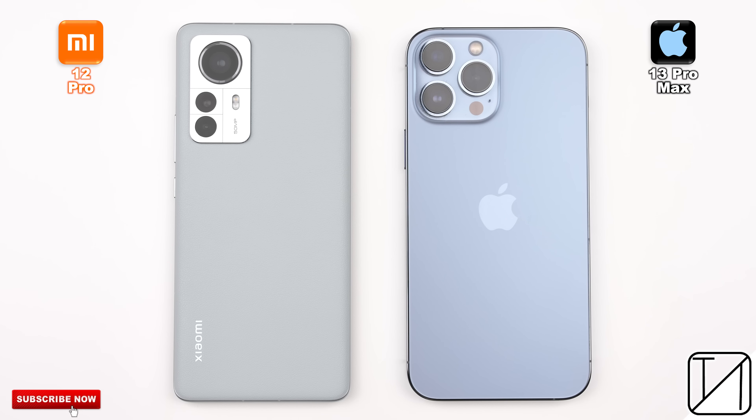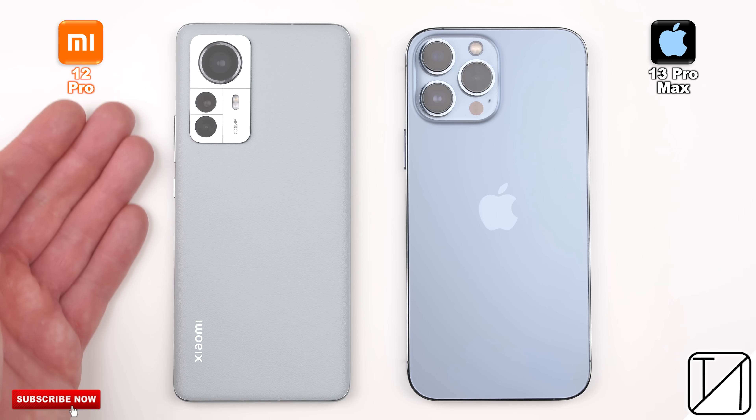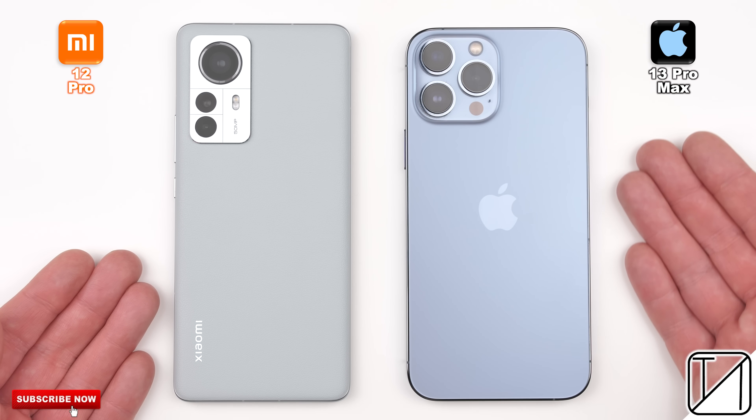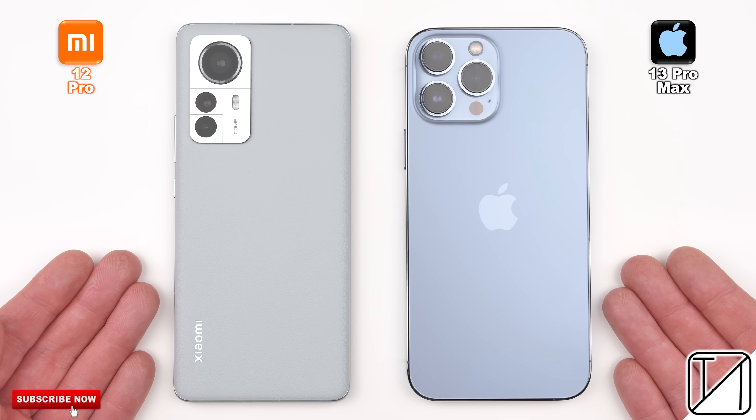The Xiaomi 12 Pro is finally here, and while it packs in the latest flagship chipset from Qualcomm, the most exciting thing about this smartphone is not actually its CPU, but its improved optimizations, which is something that Xiaomi seriously focused on during their launch event.